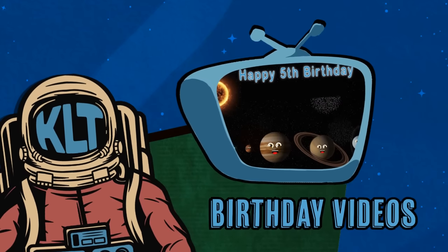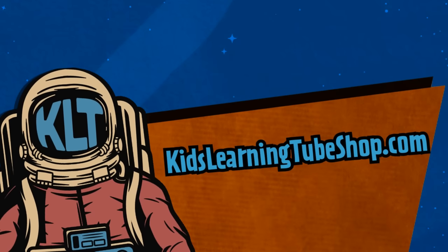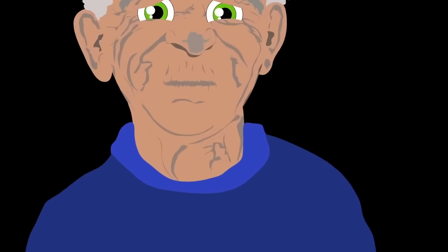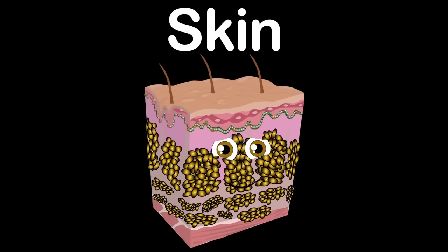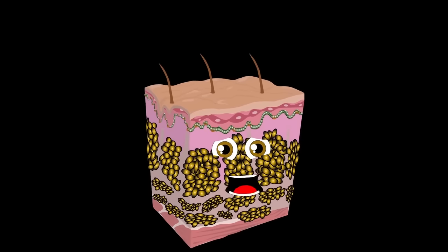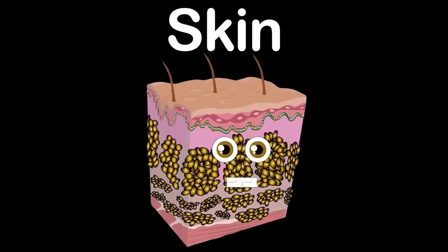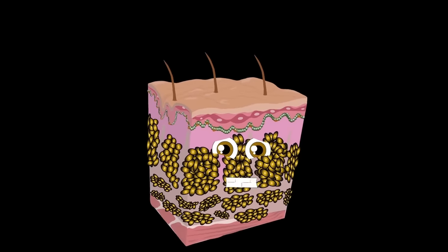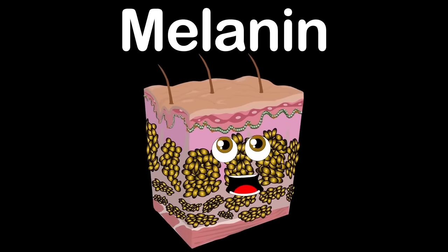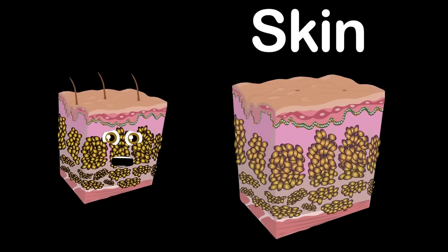I am your skin, made of three layers within. I'm the largest organ of the body, but up to four millimeters thin. I'm your skin, protected by keratin. I control your core temperature, and my color is caused by the pigment melanin. Let's take a look at the skin and the three layers within.